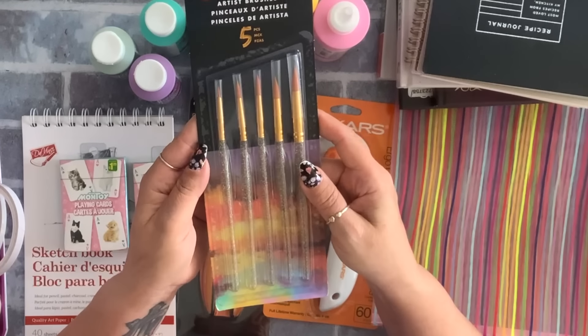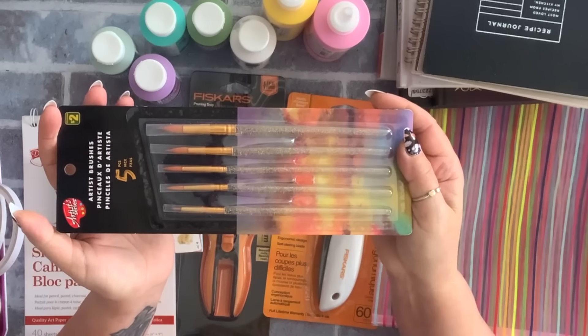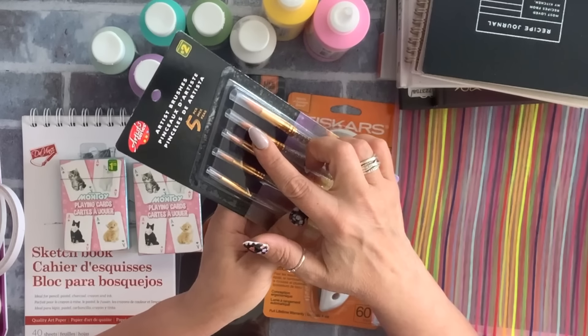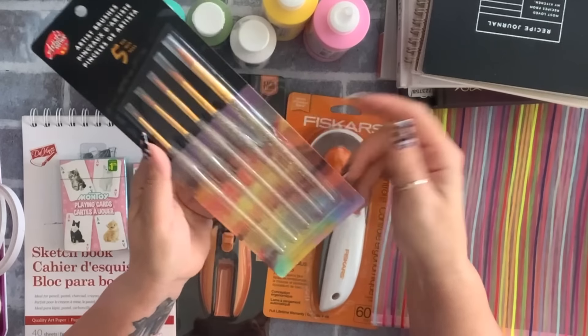I got one pack of brushes — I discovered that my little kitties love playing with brushes. I found so many that they had pulled the tops off. Anyway, these were two dollars.